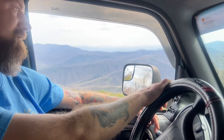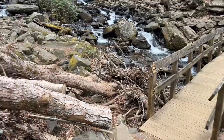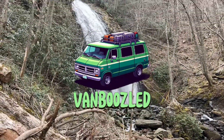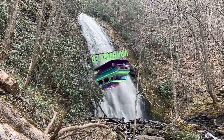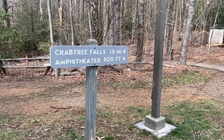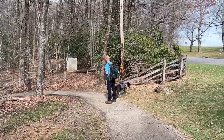We are driving on the Blue Ridge Parkway headed to Crabtree Falls in North Carolina. We have one and a half miles to Crabtree Falls. Let's go see what it's all about.